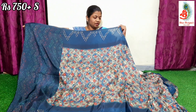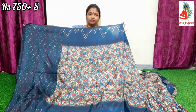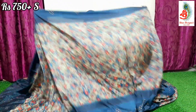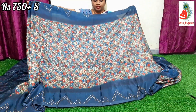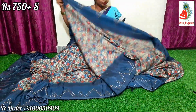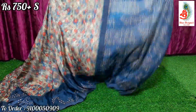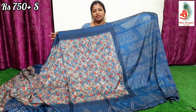Coming to the saree — the saree print is very superb, very beautiful print. This is the best quality saree. The print is excellent.